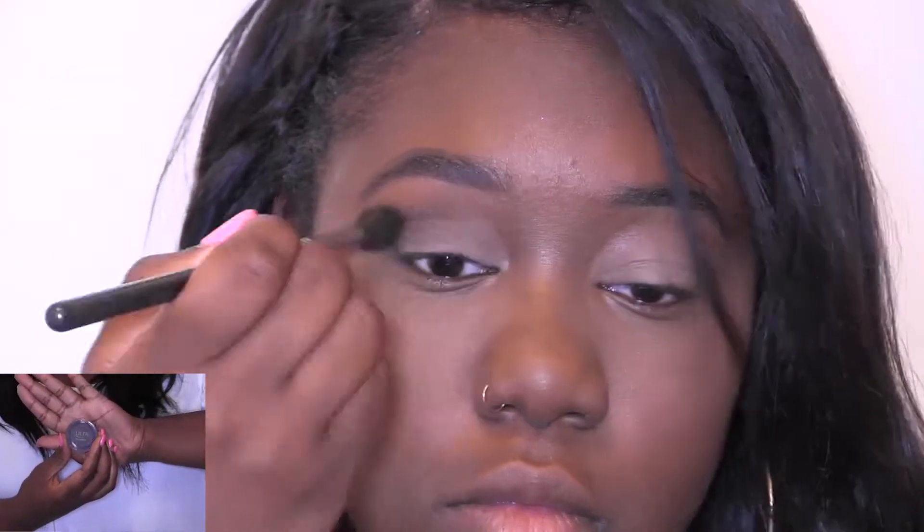First, I'm going to start out with an eyeshadow base — this is going to help all my eyeshadow adhere to my eyelids — and apply that to both sides. Then I'm going to move on to the darkest shade in my eyeshadow, which is going to be my blending shade, and use my MAC 260 fluffy brush to blend out my eyeshadow.